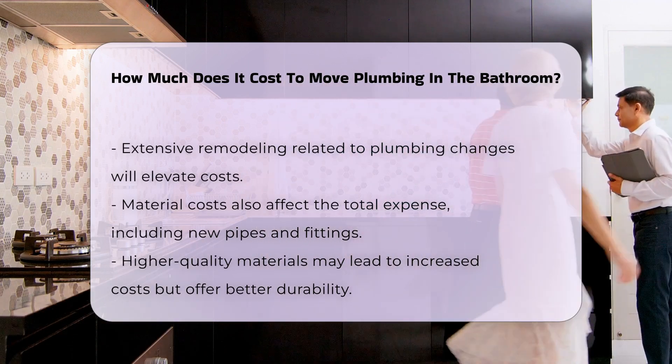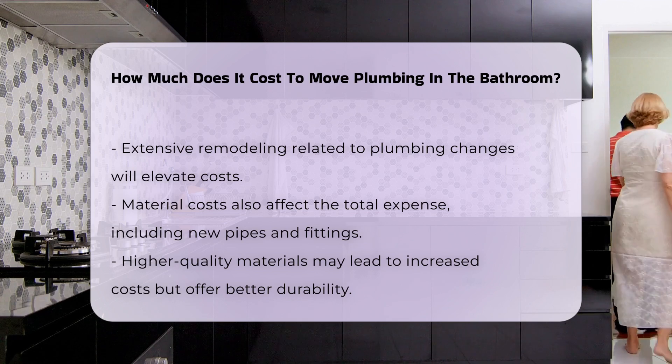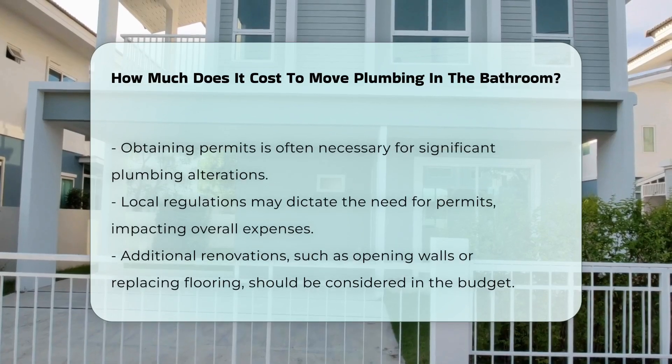Permits may be necessary for moving plumbing. Local regulations often require permits for significant plumbing changes, which can add to the overall cost depending on local fees.